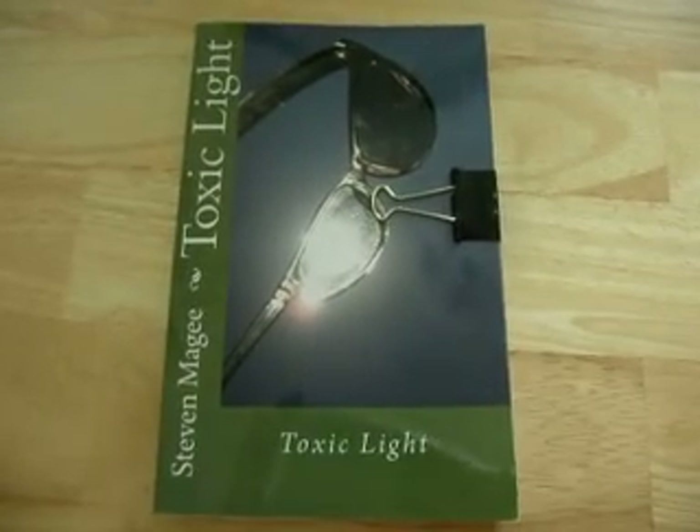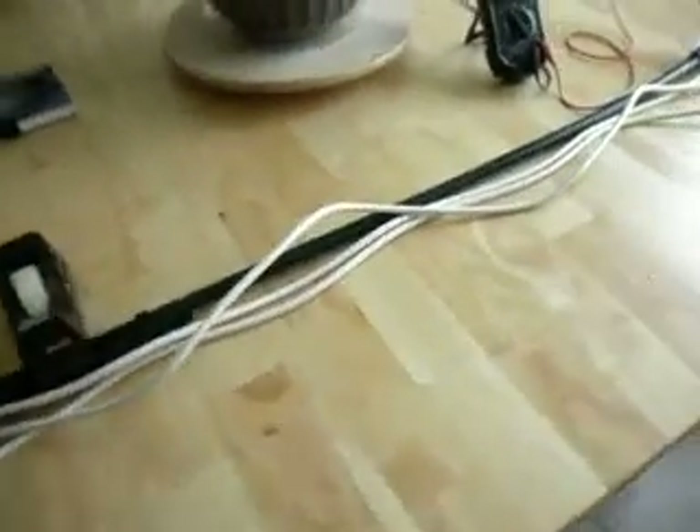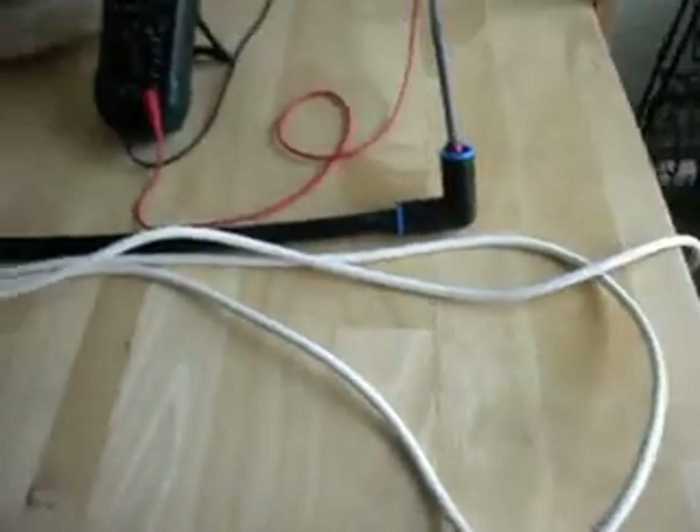Hi, my name is Stephen Magee and I'm the author of Toxic Light. We're here today to look into the problems of plastic plumbing and the effects of AC electricity on the water that flows through plastic plumbing.